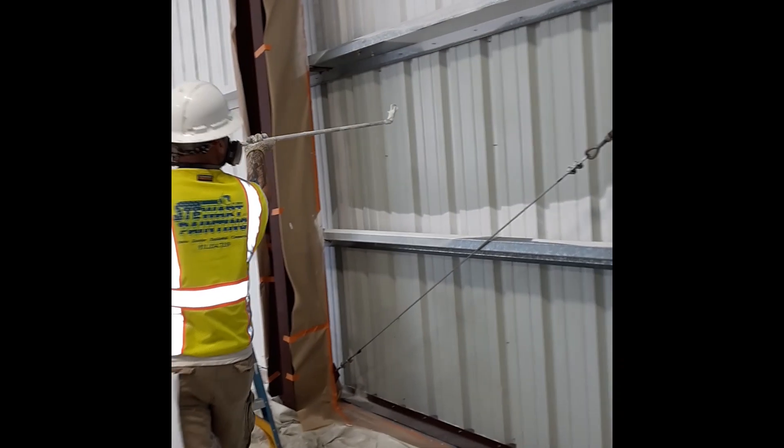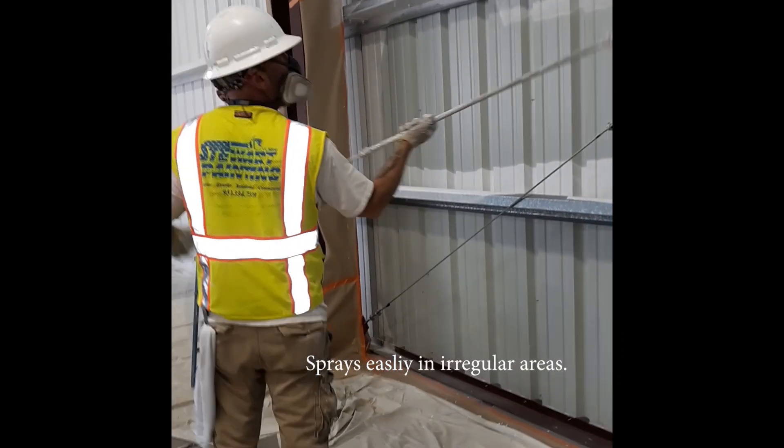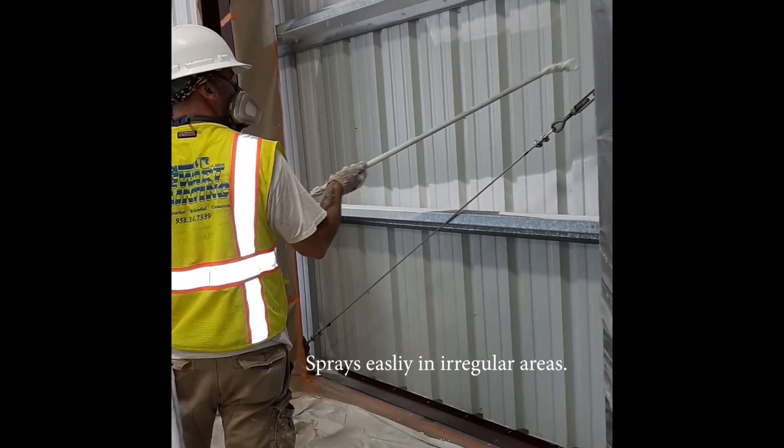These walls over here are already completed, the three coats, and it's considerably cooler in this warehouse. You can see that he's able to spray in regular areas and it goes down nicely.